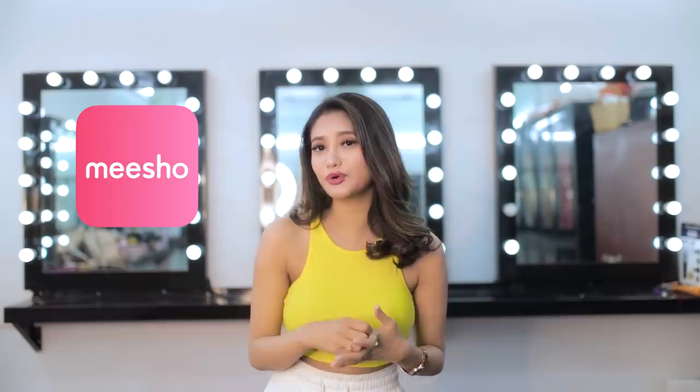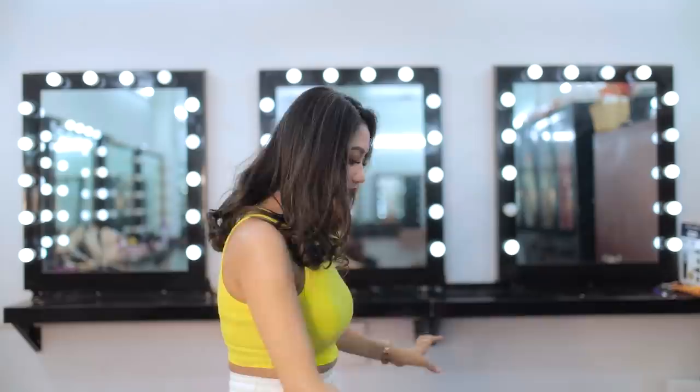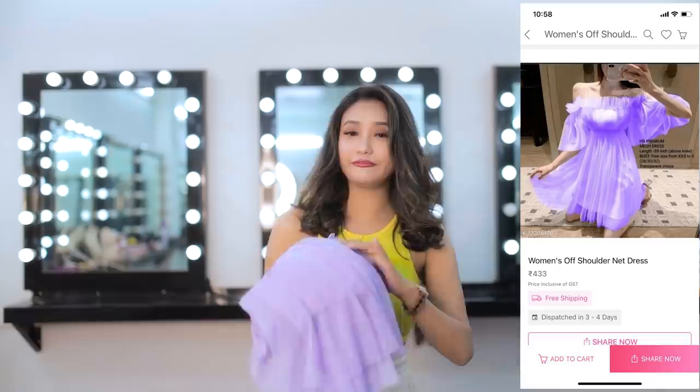Hey guys, welcome back to my channel! On today's video I'm going to do a haul which I got from Miso app. I just came across this new app called Miso, where you get very good quality products at the best price. Now let me show you what products I got from Miso.